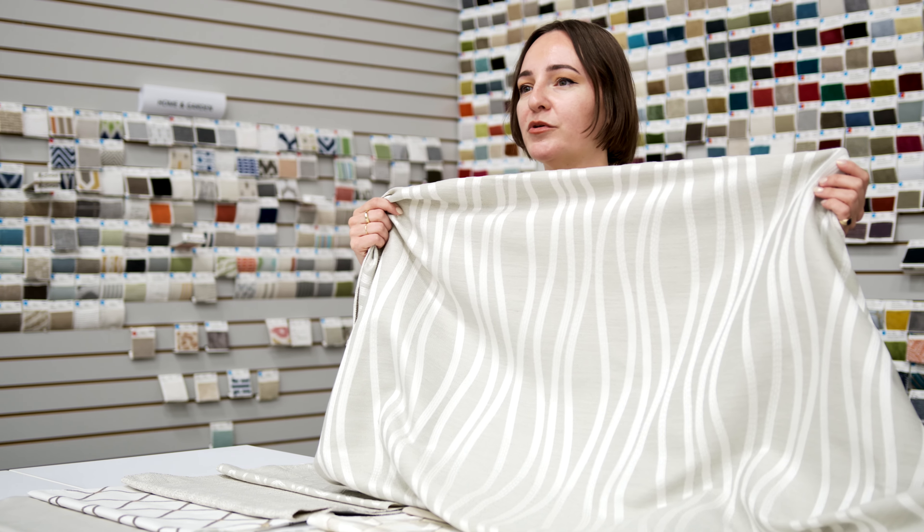Pattern Strings is a drapery weight jacquard with a casual hand and contrasting texture for depth.